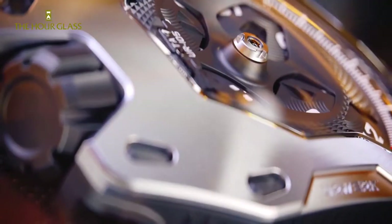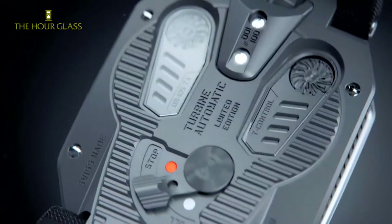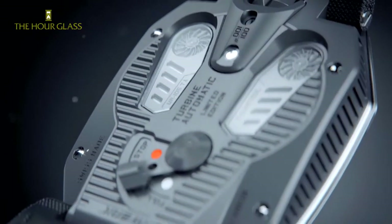How would you recommend one choose a timepiece? It's about the story and what is behind that timepiece. It's very important to really understand the art of watchmaking.